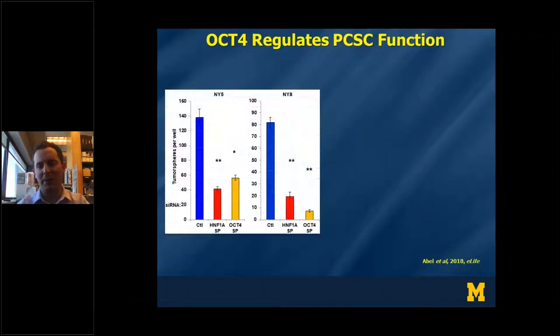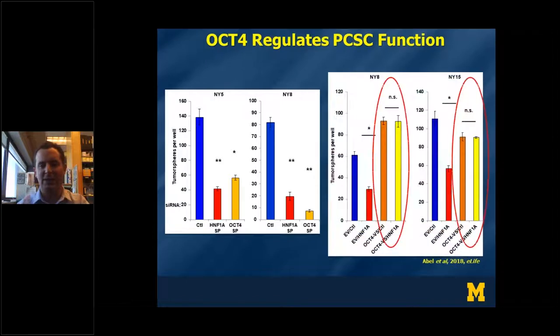To determine whether OCT4 was directly contributing to stemness, we knocked down HNF1A alongside OCT4 and found that, similar to HNF1A knockdown, loss of OCT4 resulted in a loss of tumor sphere formation. Importantly, when we re-expressed OCT4 in HNF1A knockdown cells, OCT4 re-expression was able to rescue sphere formation, indicating that OCT4 is functionally downstream of HNF1A and upstream of stemness in pancreatic cancer stem cells.